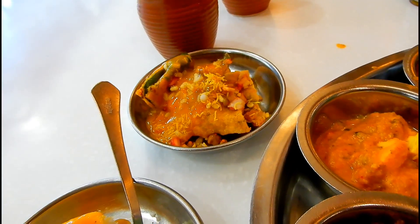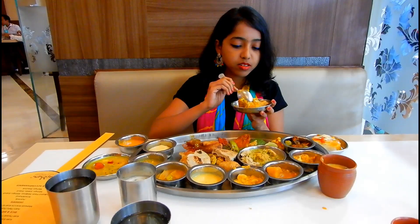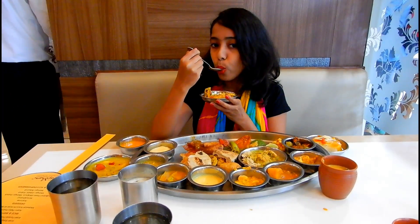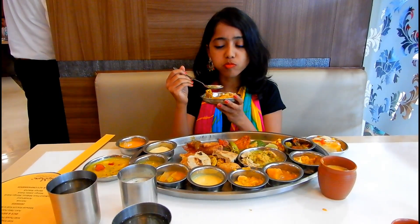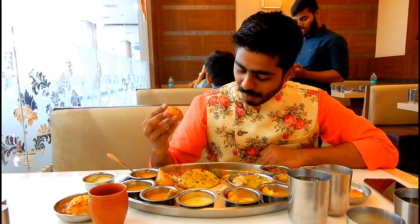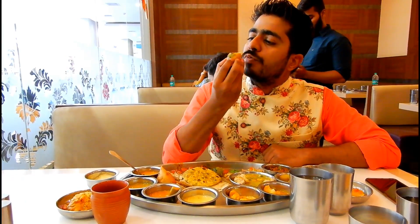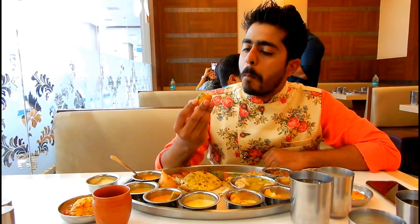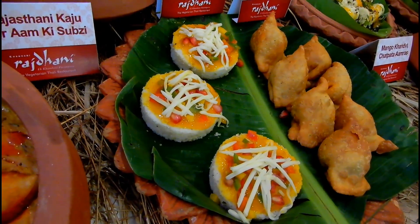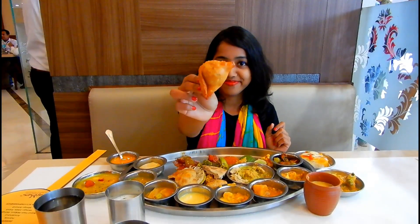There were some chaat dishes too, and this particular chaat had a strong flavor of sweet mango chutney. The kachori had a filling flavored with sour raw mango. I really loved the starter dishes like dhuklas and kachoris, and especially the samosas, which were absolutely delicious.